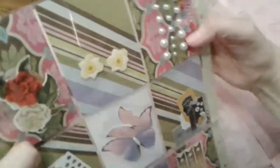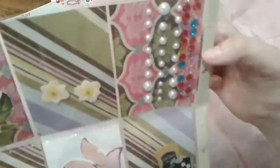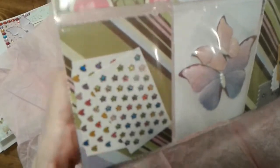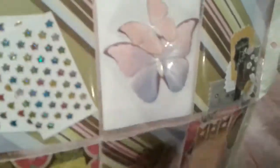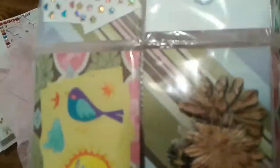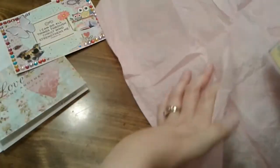She filled the back with bling, some stickers, daffodil stickers, heart bling, and these beautiful butterflies — those are so pretty — and some ephemera, little banner stickers, flowers, and some more stickers. Thank you so much Victoria, I love this.